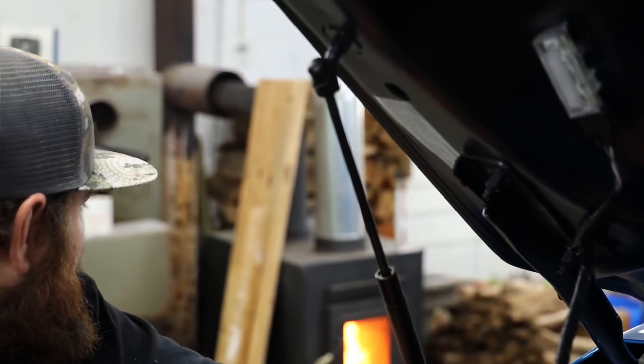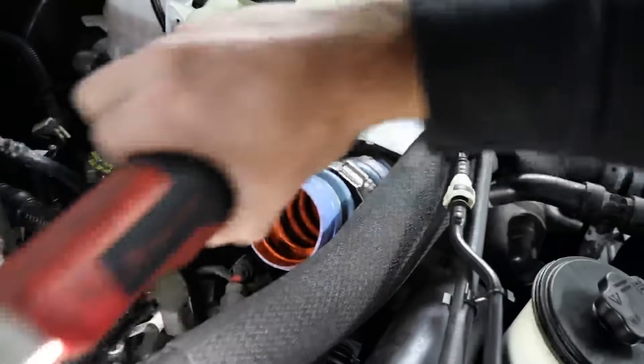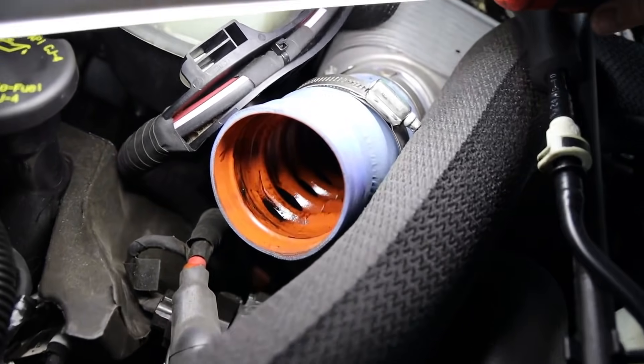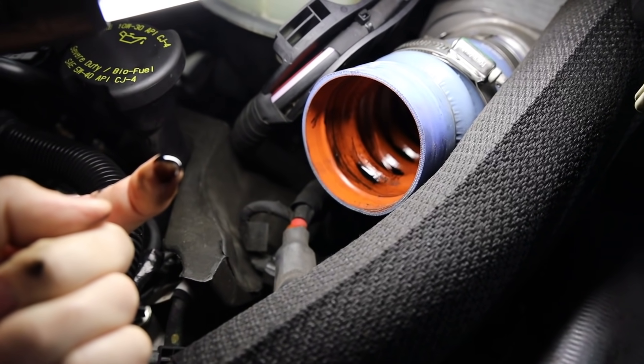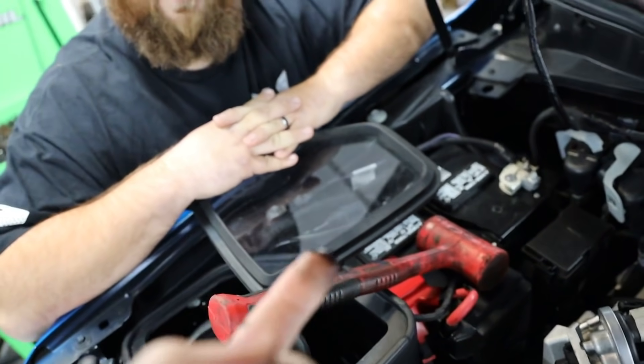Here's the hot side pipe — it comes through, hits that little boot, goes into the intercooler, and there is literal oil laying in the ribs of the coupler here. Watch this — that is wet, that is actual oil right there.